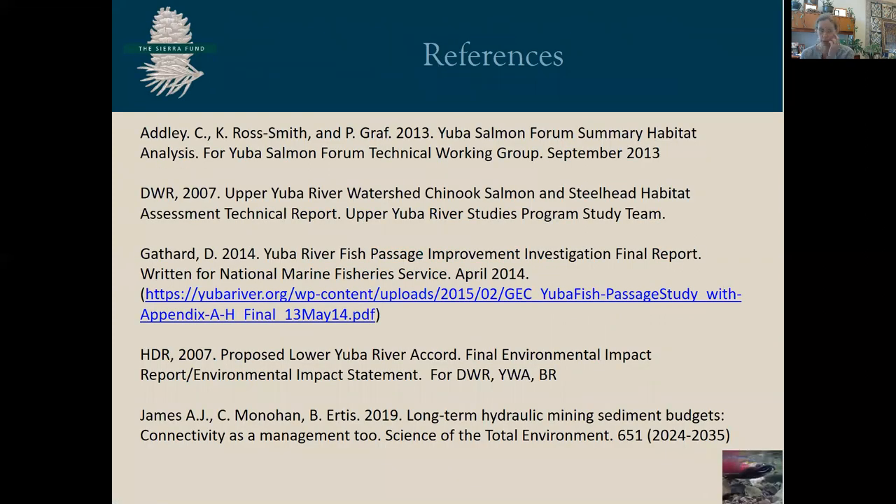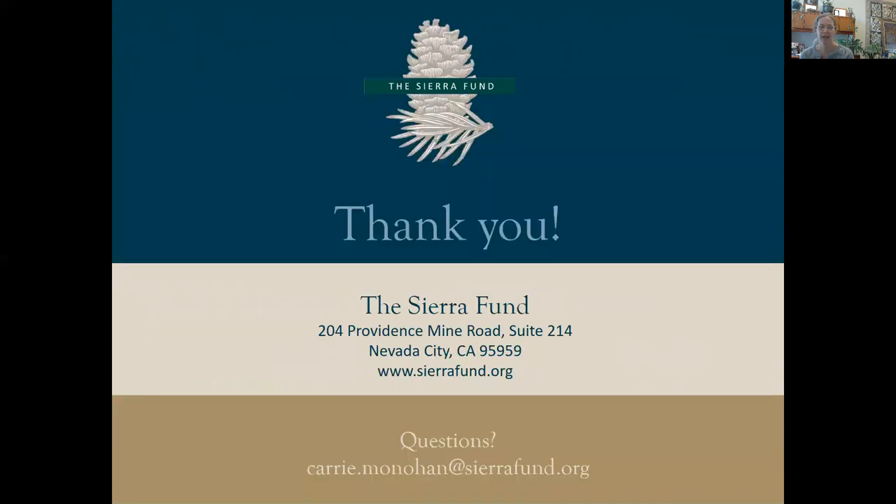These are some of the critical references I used to put this presentation together. I want to thank you and open it up to questions.